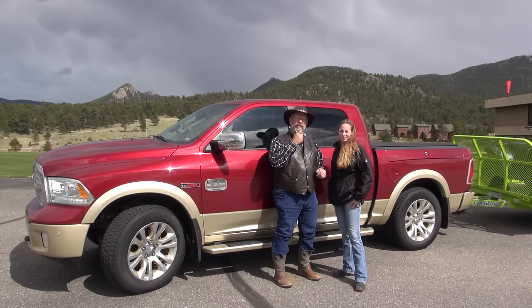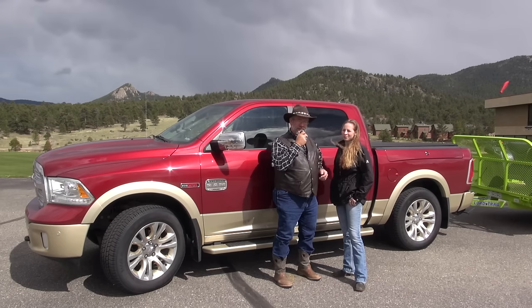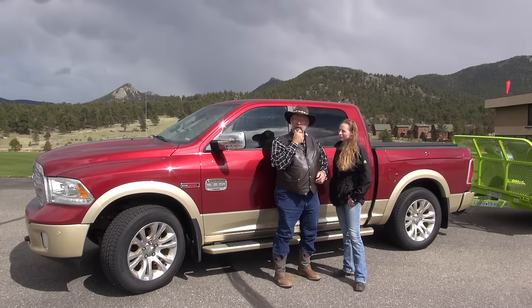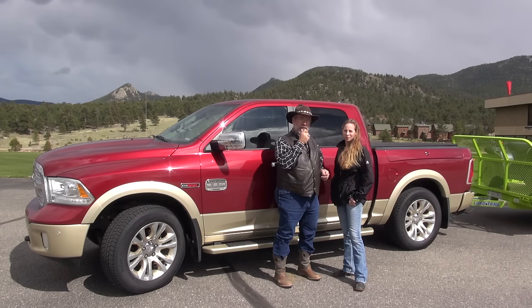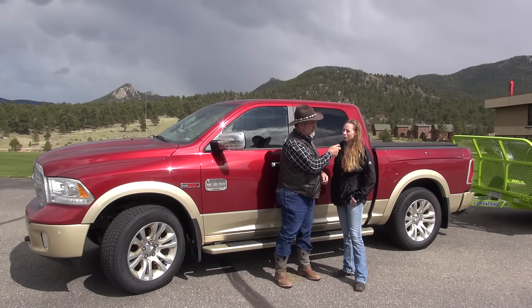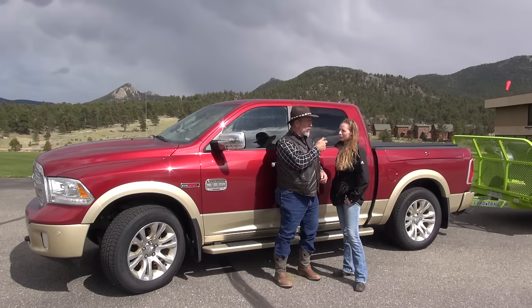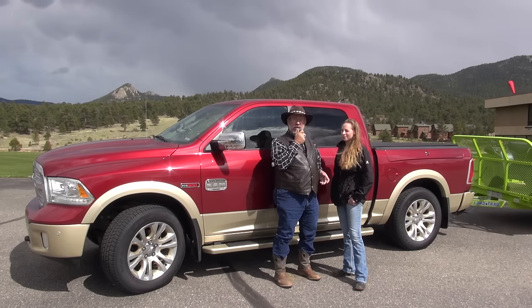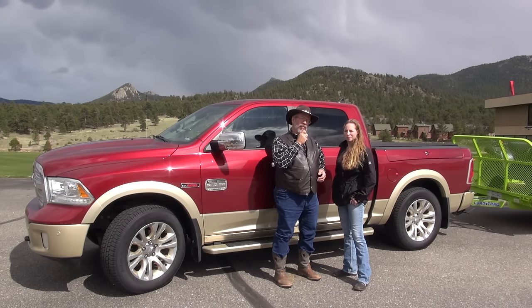Mr. Truck here with another exciting truck review. We're up here in the Rocky Mountains at Estes Park, Memorial Day weekend, so there's only four or five more people up here besides us. I'm here with Kelsey, and we have the 2015 Ram 1500 with the Eco-Diesel. It's got 240 horsepower and 420 torque. It's an 8-speed automatic with that knob. We're all getting used to the knob.